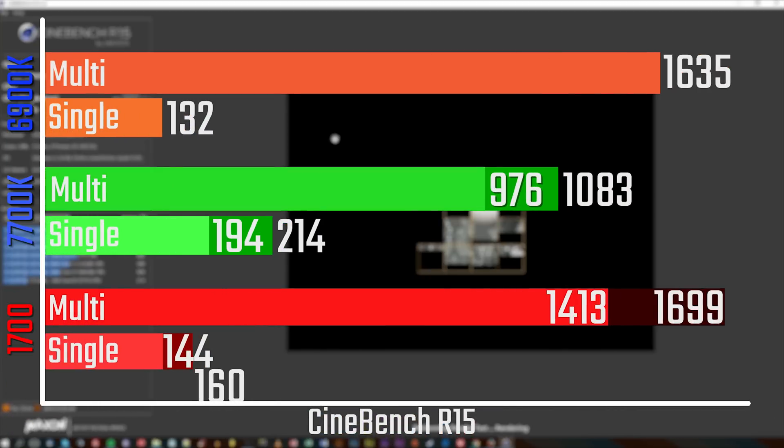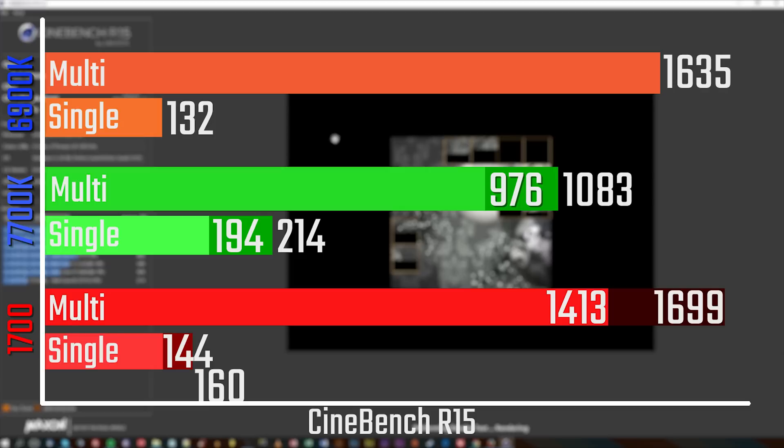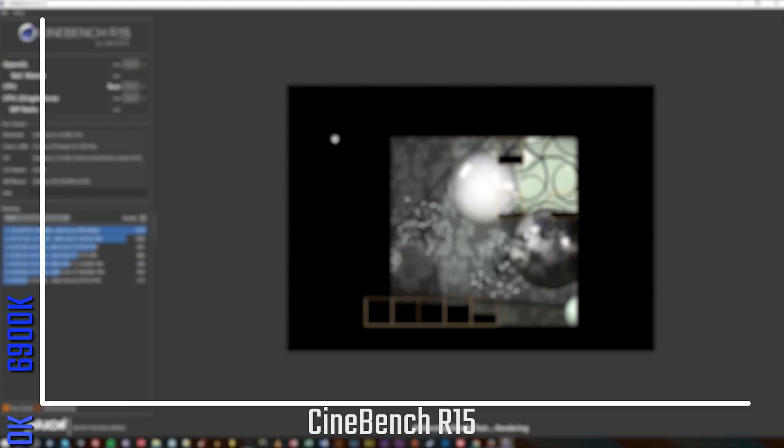The main thing you're here for is the performance, and I'm doing overclocking results in this video. In Cinebench, it does a pretty good job, especially when overclocked. When overclocked to 4GHz, it actually beats the 1600K in both multi- and single-threaded. It's still not quite the same as the 7700K in single-threaded, though, even when overclocked.